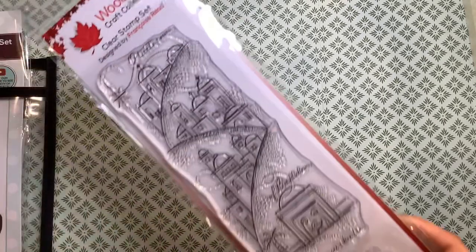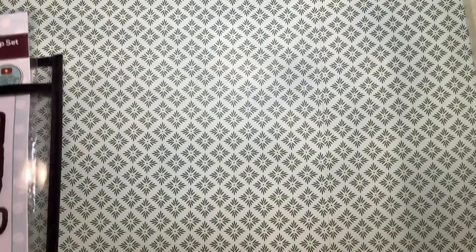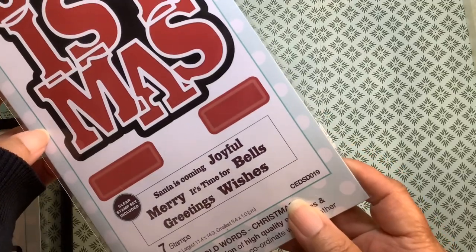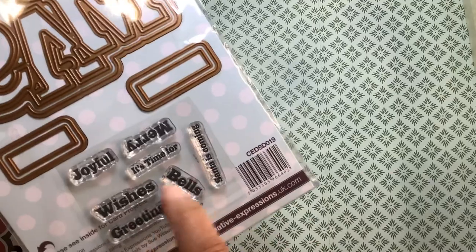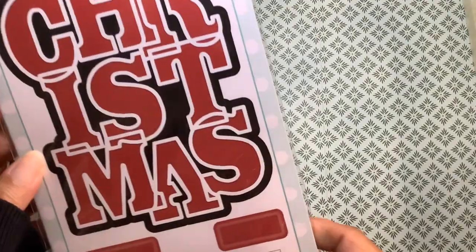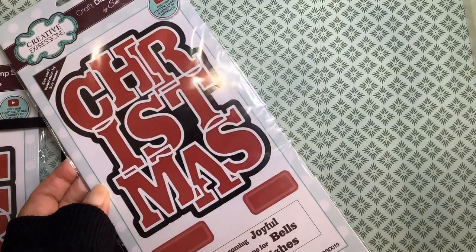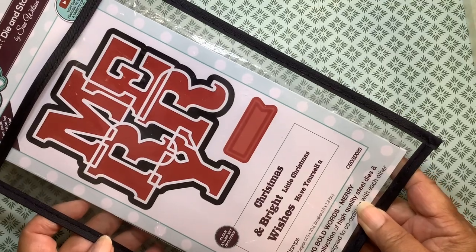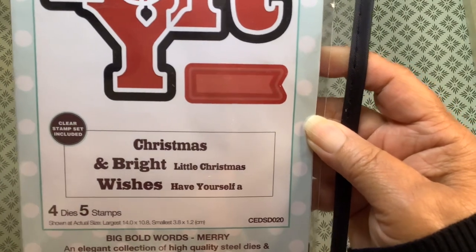This one is called Peaceful Night. Then I got these big, bold Christmas words and sentiments — dies and sentiment stamps. As you can see, this is how big it is, and this cut out so pretty. The cards that I saw on Pinterest are just lovely. I got the Christmas and I also got the Merry. This is the size, and it can say, 'Have yourself a merry little Christmas.' That was from 123stitch.